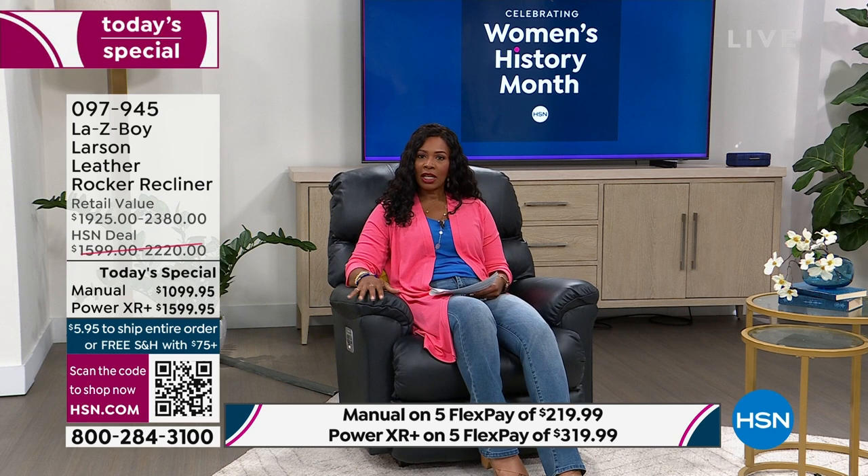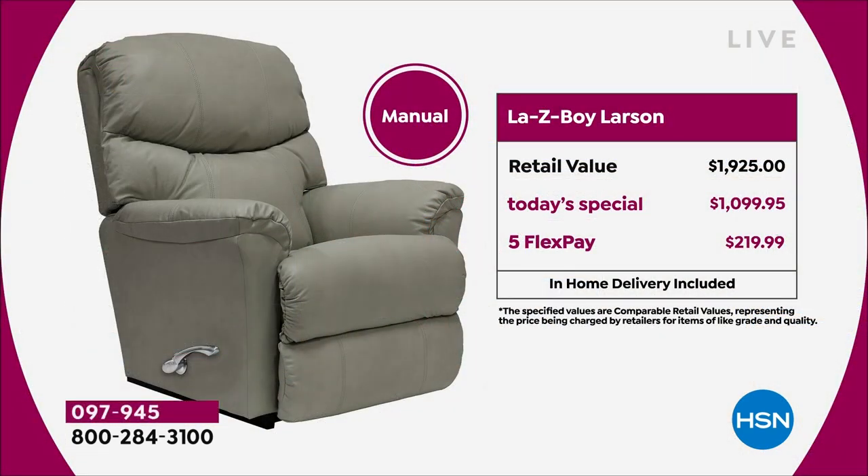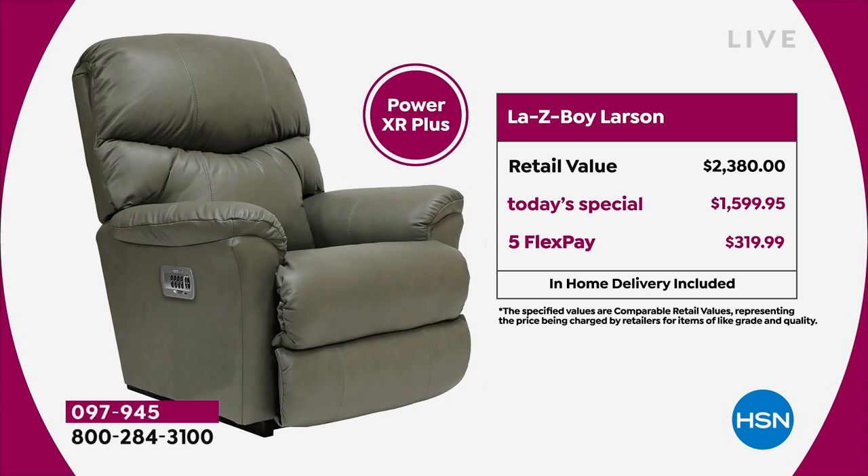This is a recliner so we've got a manual recliner option. The retail value on the manual is over $1,900. Our Today's Special price is $1,099.95. If you use any major credit card you get it home for a flex pay of around $219. That's the manual. Our most popular is the power option.